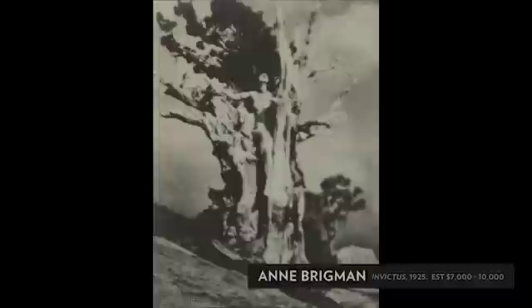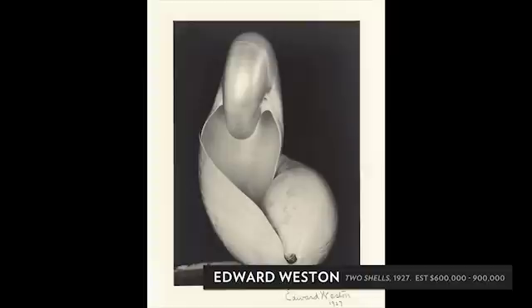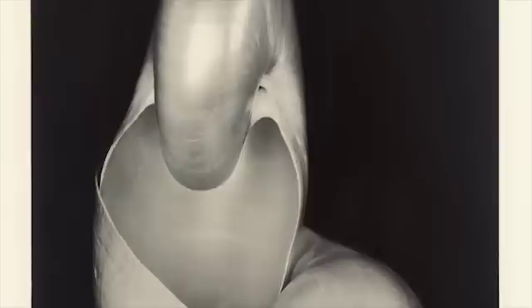One of the notable characteristics of this collection is that so many of these photographs are scarce or quite rare. In particular, Two Shells from 1927 — there are four known prints of this image, and probably only one other print, that at the San Francisco Museum of Modern Art, would be equal to this, in that it's on the earliest kind of paper and the earliest presentation.